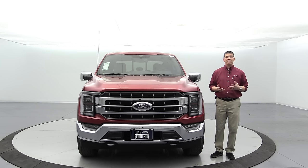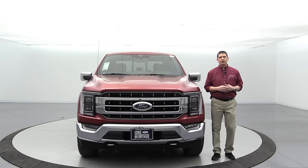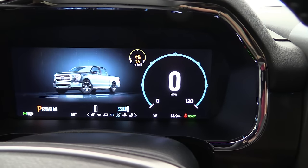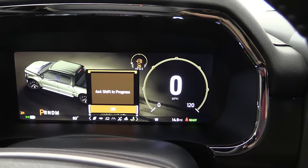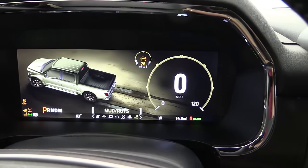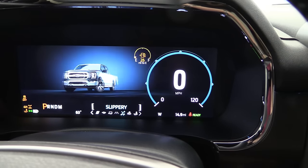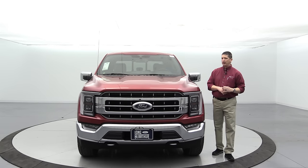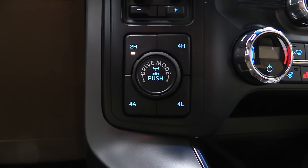All F-150s come with selectable drive modes: two-wheel drives have about six modes and four-by-fours have seven. Modes include Normal, Eco, Sport, Tow/Haul, Slippery, and Trail. Four-by-fours also get Deep Sand/Sand, Rock mode, and Mud/Rut mode. You select these with a dial, and they dynamically change the display on your productivity screen.